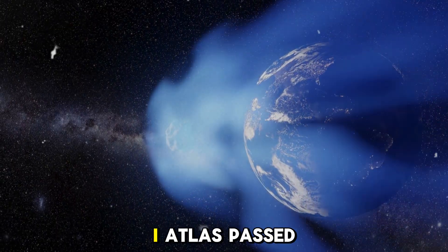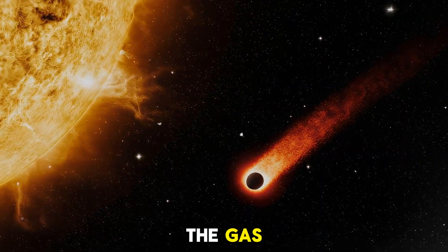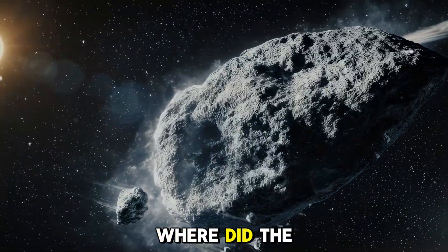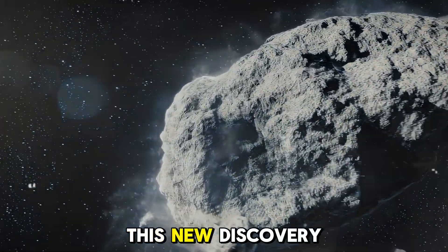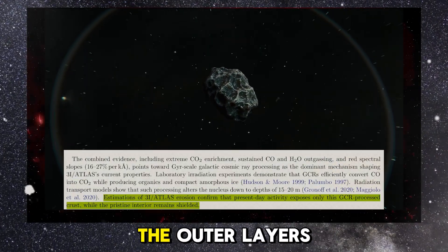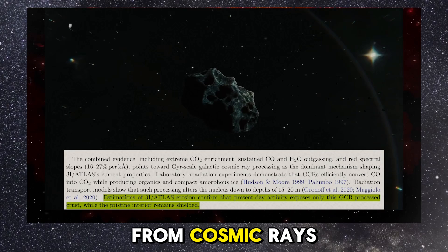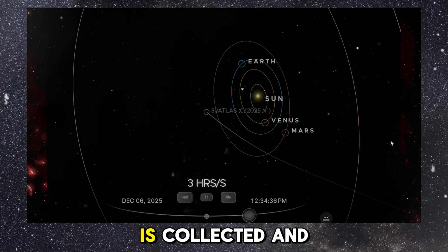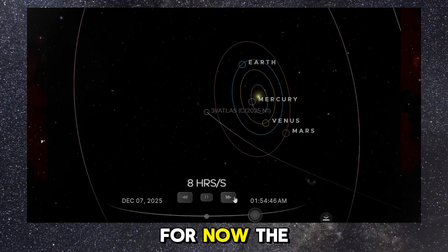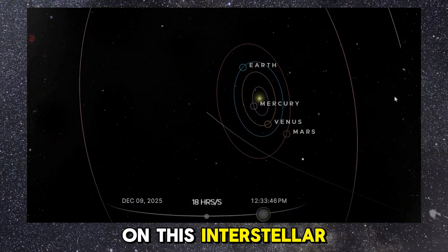However, after 3i Atlas passed closest to the Sun, carbon molecules were suddenly detectable in the gas cloud around the comet. This unexpected appearance of carbon suggests that the intense heat from the Sun during perihelion may have caused the outer layers of the comet to crack open, revealing deeper, carbon-rich material that had been shielded from cosmic rays. As more data is collected and analysed, it will be interesting to see whether these theories hold up. For now, the mystery of 3i Atlas continues, with new images and observations shedding more light on this interstellar traveller.